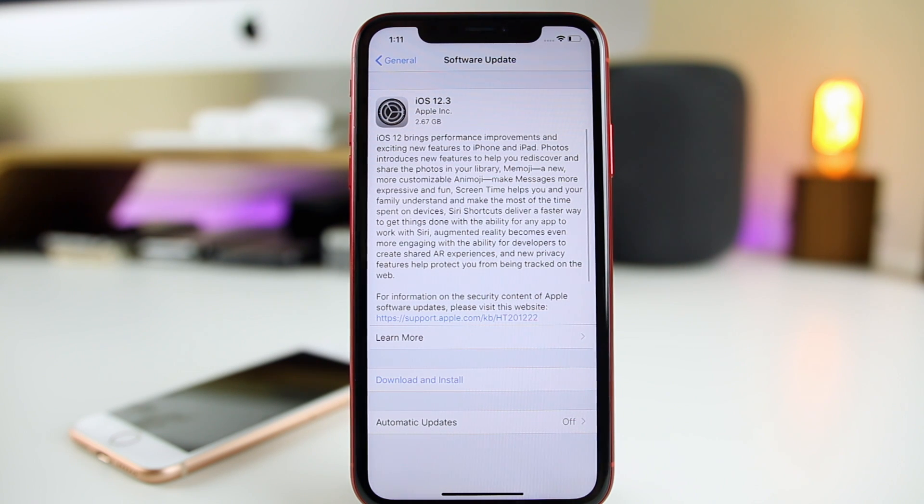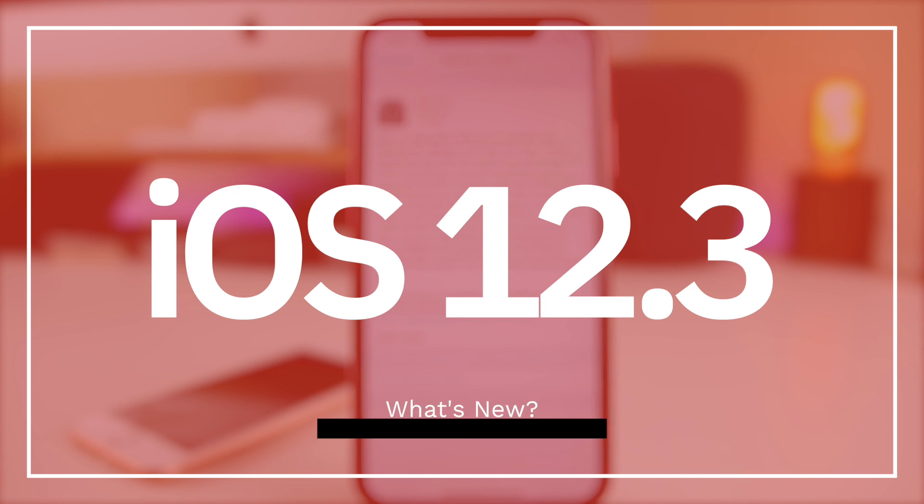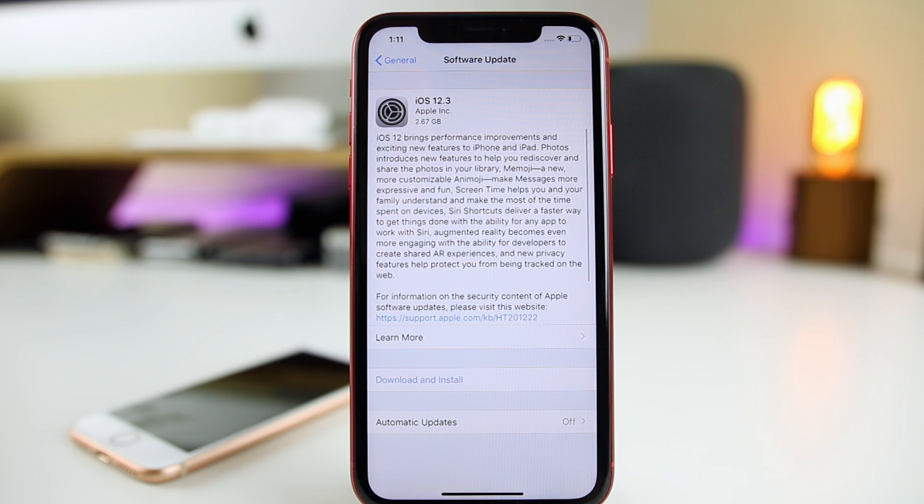What's up guys, my name is Brandon and today Apple released iOS 12.3 to the public after going through six beta stages. In this video, like always, we're going to go over all of the new changes and features in iOS 12.3. We're also going to talk about performance and battery life, and then at the end I will tell you whether or not you should update. Let's go ahead and get straight into it.